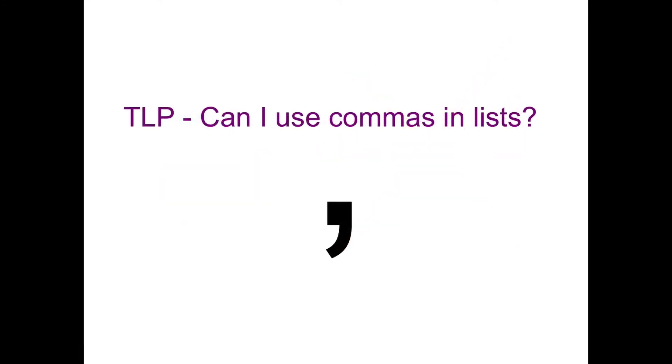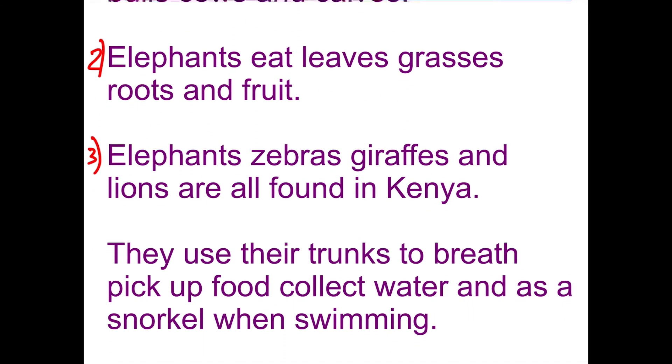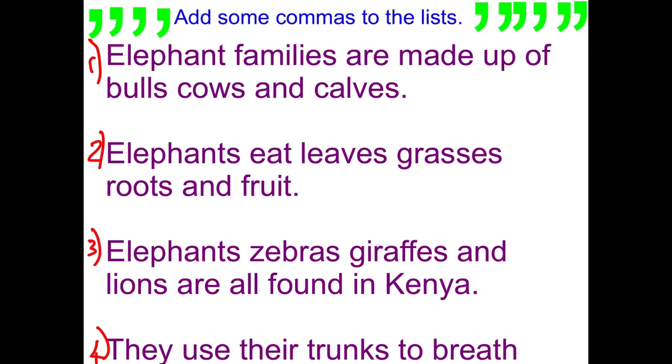So our learning objective for today's lesson is: can I use commas in lists? We've got some sentences here about our topic that have all got lists in them but no commas, and you have to decide where to put the commas. Sentence number one: elephant families are made up of bulls, cows and calves.